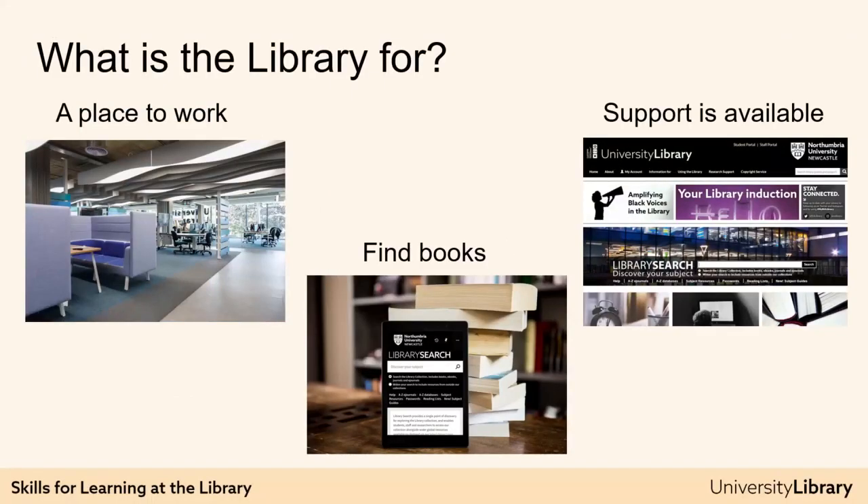The library isn't just a place with books, although we do have lots of books. It's here to provide you with a safe space to study, help with your studies — for example finding books and other resources, academic writing and referencing — and yes, lots of books and other resources such as journal articles to help you with your work. In this session we'll look at all of these areas.